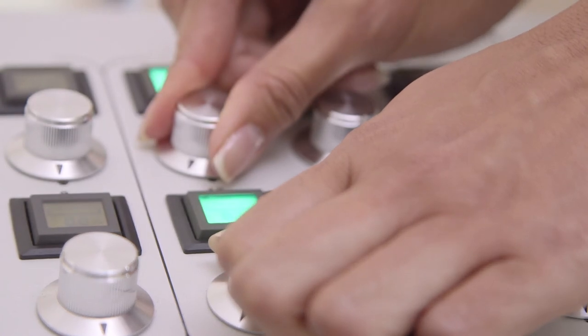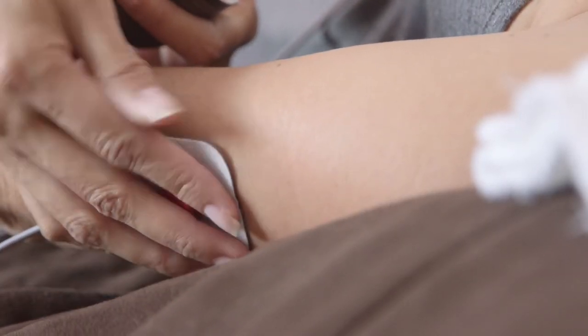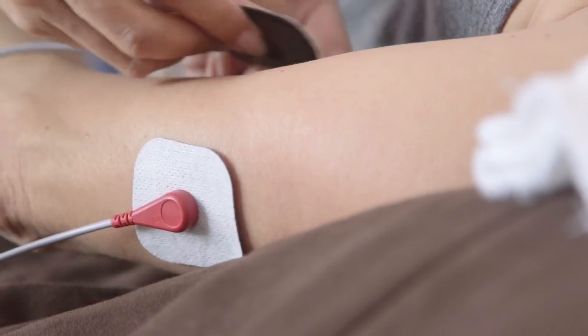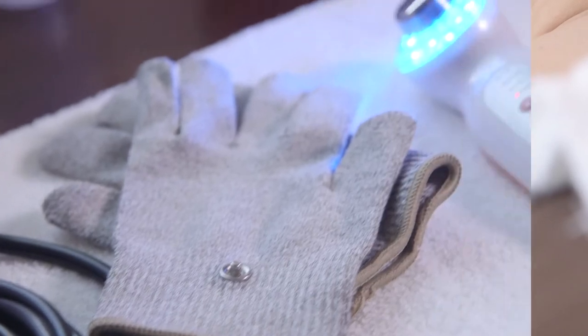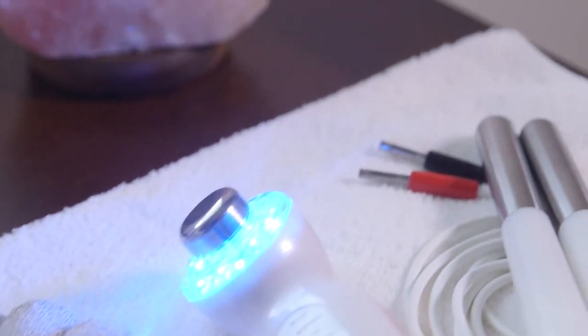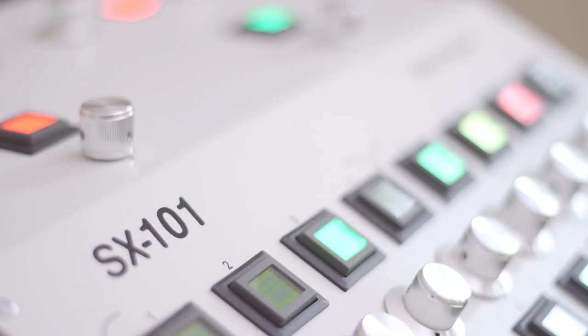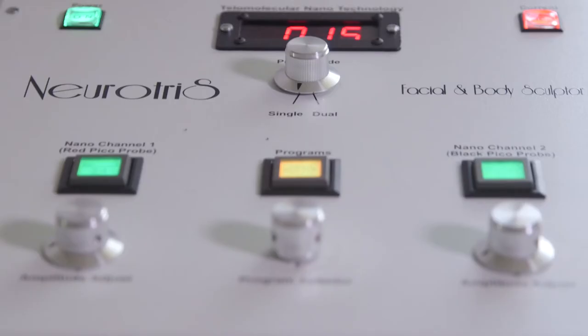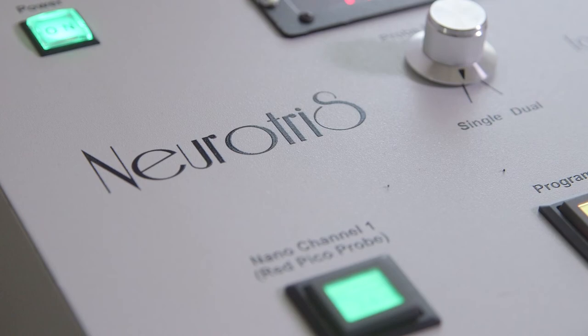This means you will get unprecedented results with each and every treatment. Also, our systems are upgradeable. Now you can stay ahead in the ever-changing beauty industry by having the latest technology. With Neurotris, you have the option and capability to upgrade your system as new discoveries are made in the microcurrent field. In addition to all of these features, we provide a lifetime warranty, training certification, and marketing assistance with each machine purchase.